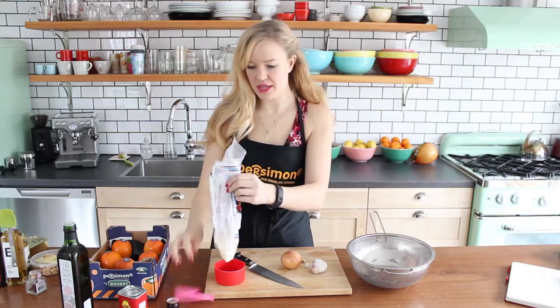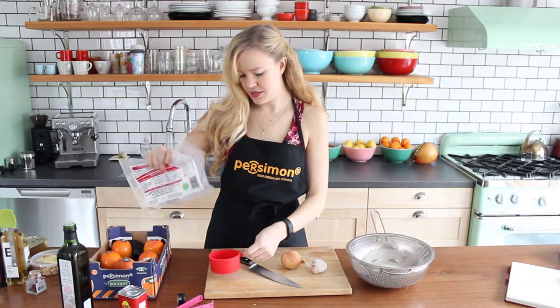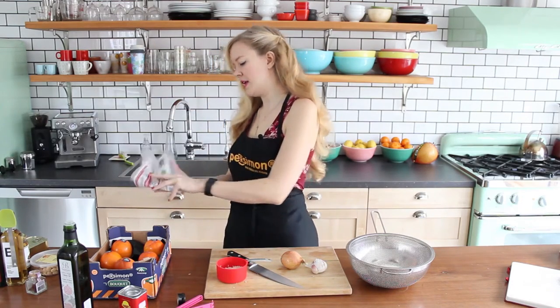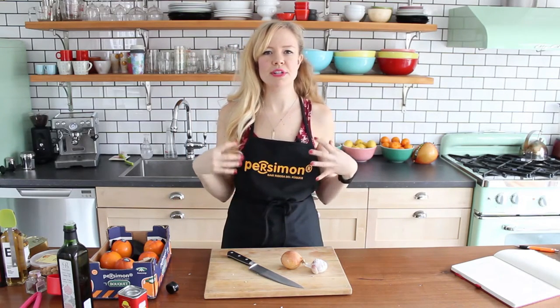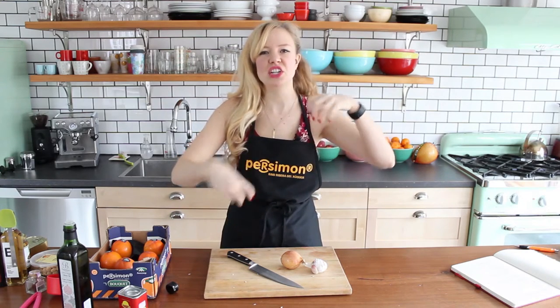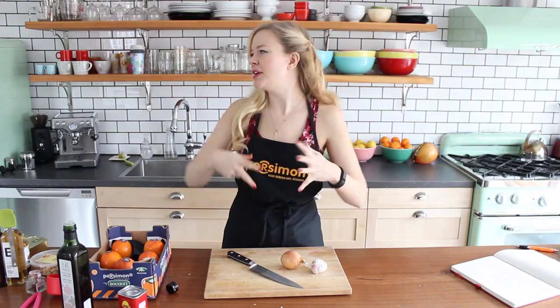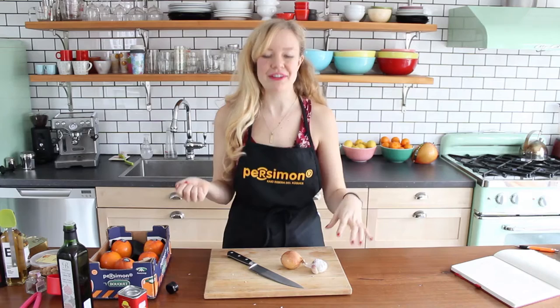Okie dokie! One and a half cups of rice. When you use white rice — you don't have to do this with brown rice — but rinsing the rice just helps wash the starches off so that you don't get really gluey rice. Instead you get lovely separated grains that make a gorgeous, fluffy rice.